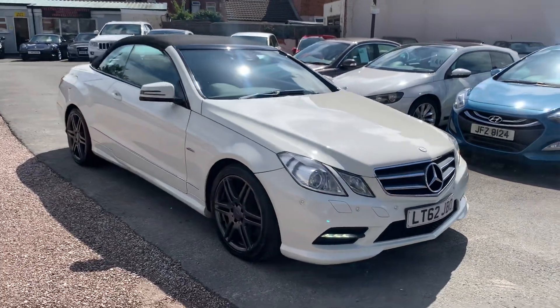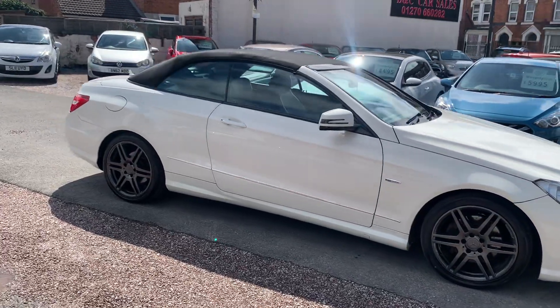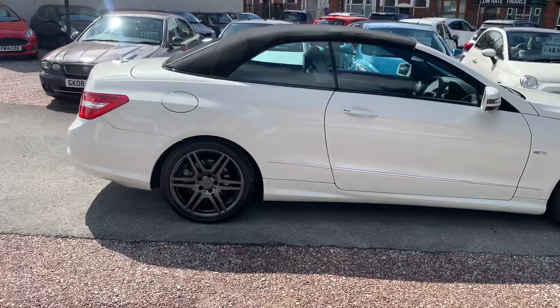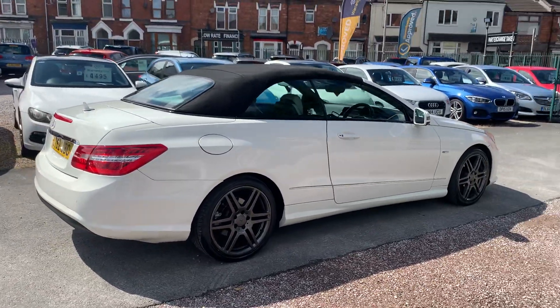Hi, it's Richard from D&C Car Sales in Crewe. I'm just going to do you a quick walk around video of our Mercedes E-Class Cabriolet. I've got the car running so you can get a feel for it, and we'll walk around all the bodywork and show you inside.